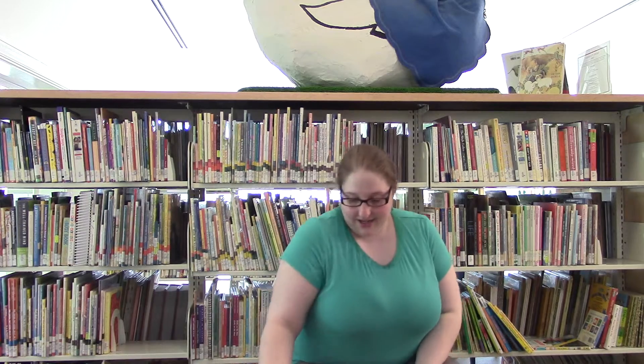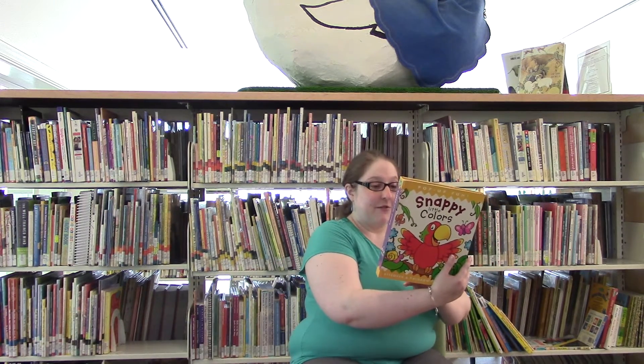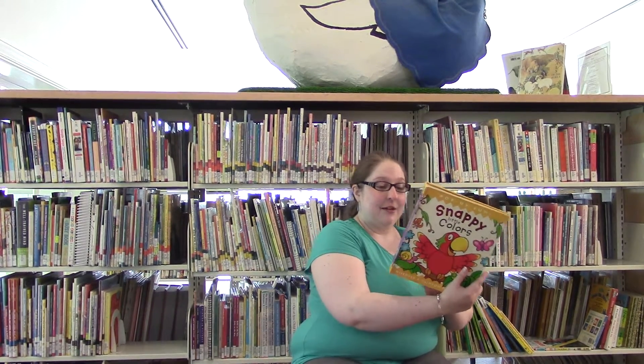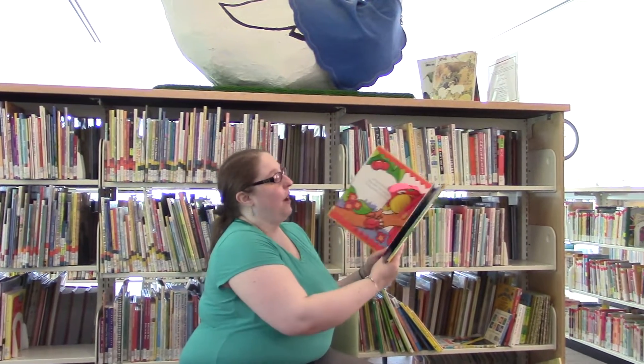Let's get to reading. It is called Snappy Little Colors, and it's by Silver Dolphin Books, written by Kate Lee and Caroline Ripchuck. It's super fun — it's a nice pop-up book.